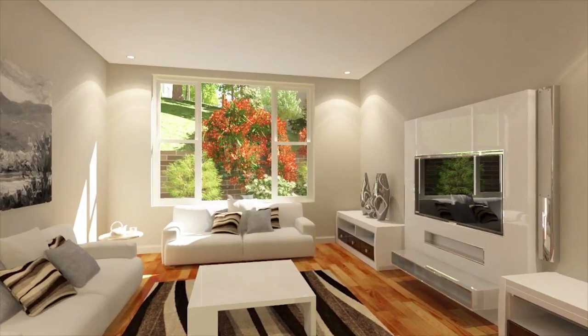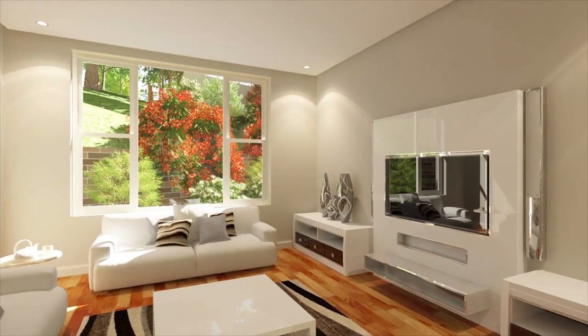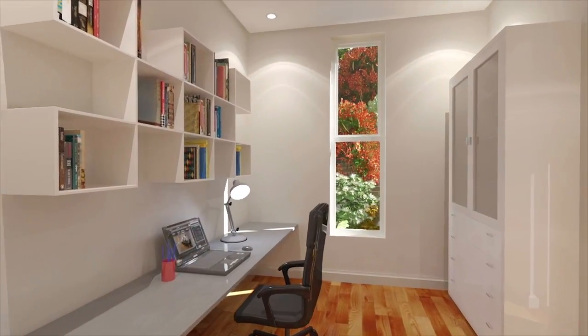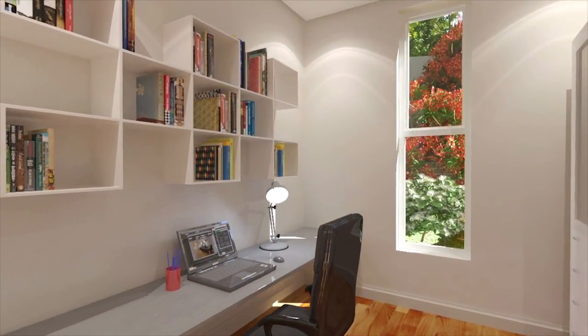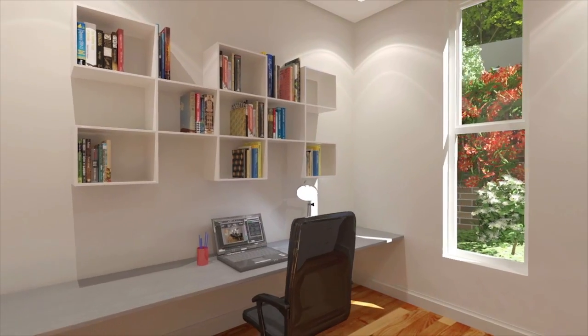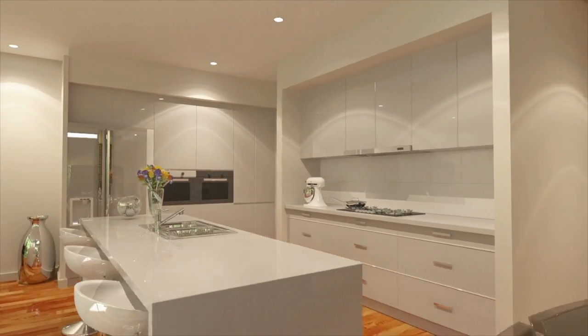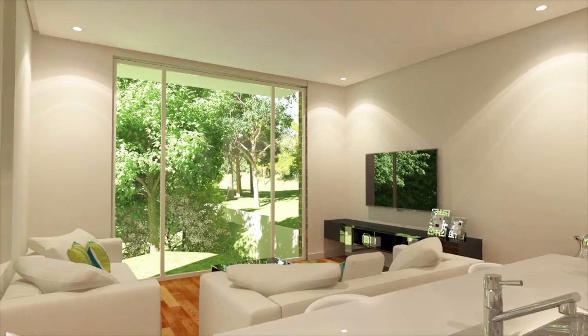The formal living area is ideal for entertaining special guests or business associates, and could also be transformed into a fifth bedroom. There's also a study or home office on the ground floor. The gourmet kitchen with its separate walk-in pantry is equipped with stone bench tops and top-of-the-line Miele appliances.